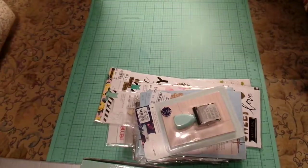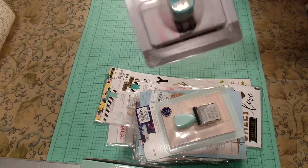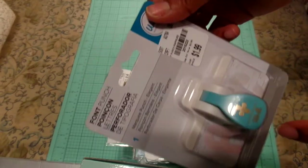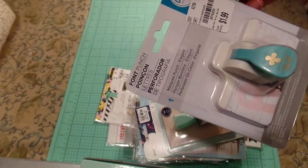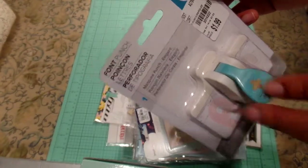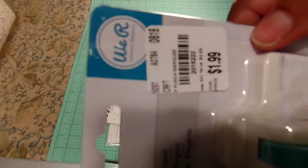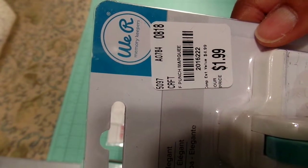Speaking of Tuesday Morning, let me bring out the stash. Not all this stuff is new, but at Tuesday Morning you just rumble through what you want and grab it and go. This is a font punch and I thought it was really cute because it's the smaller size. I don't have the little letters or the alphabet punch, but I thought this was a cute design to add on cards or even use as confetti. It was only $1.99. The number is 2016-222.